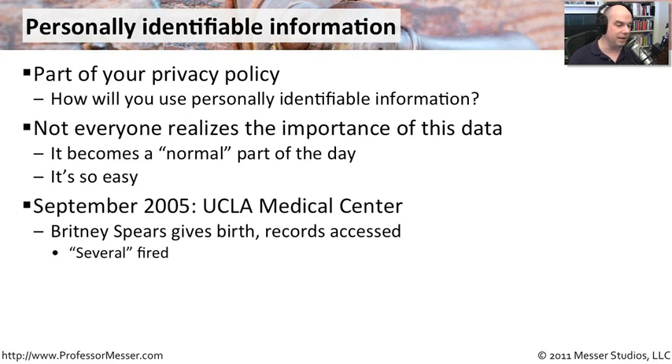For instance, in September 2005, at the UCLA Medical Center, Britney Spears gave birth — a very well-known celebrity. And unfortunately, people inside of the hospital accessed those records who had nothing to do with this particular case. And as a result of that, several people were fired in the hospital just for looking at those records.